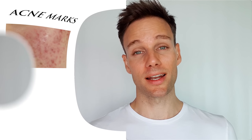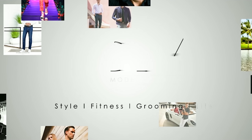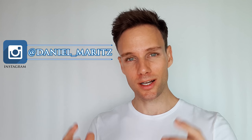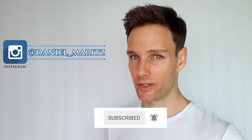So how do you get rid of post acne marks and acne scars? In this video I'm going to share with you eight tips to do just that. Hey I'm Daniel and welcome to DLM Model Lifestyle. Now if you're new to my channel, subscribe and click the notification bell so you won't miss any of the next videos.